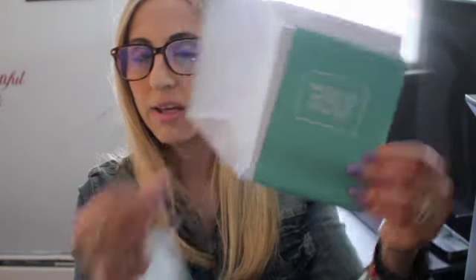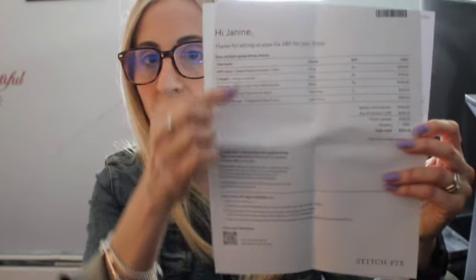It also says 'Thanks for letting us style you,' and that page has everything about this fix. This is fix number 80, with all the items and pricing. There's also a prepaid priority mailer envelope in the box — my fixes are delivered by FedEx, but if I choose not to keep any items I can send them back in that mailer, so shipping both ways is covered.